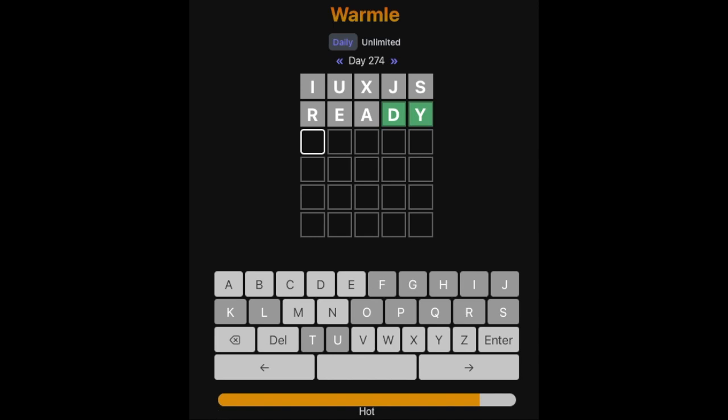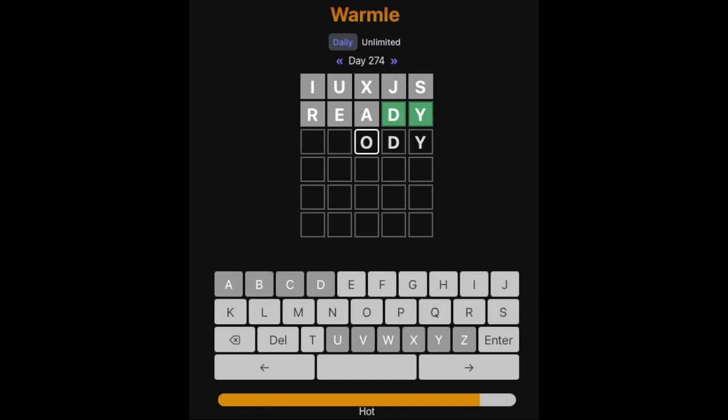Also, this bar down here tells you how close you are to the word in terms of how many words are left, but until it says boiling, I think there's at least two options, so we still have some choices here. Maybe an O here then? Obviously D, Y at the end. But the first two... if this second letter is a consonant, I don't know what this is going to be. I don't like O there.